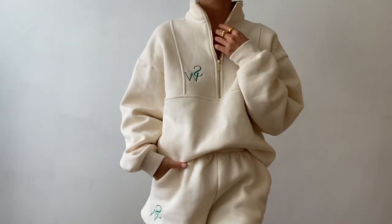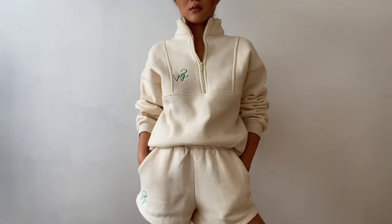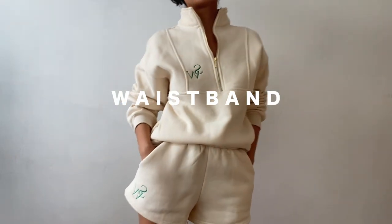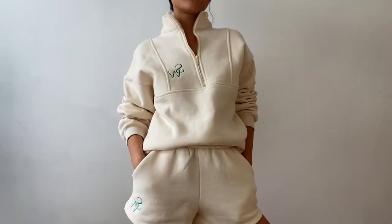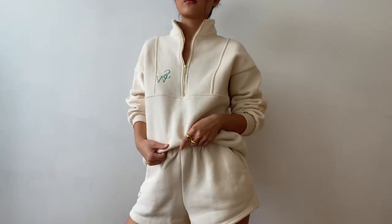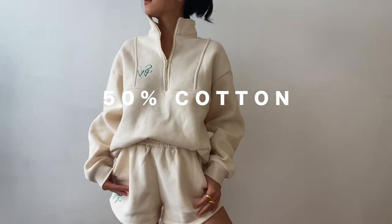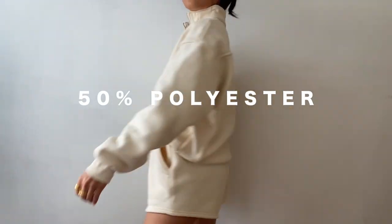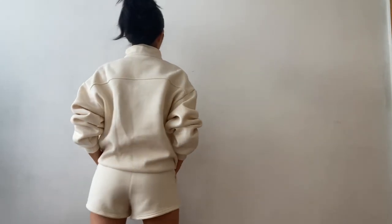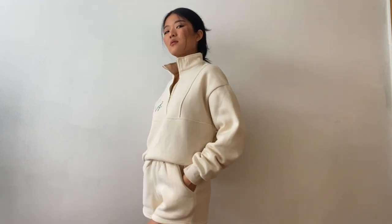I pair this jumper with their Seven Wonders shorts in the same color ecru, also in size extra small. This pair of shorts features a mini length, pockets, and a stretchy waistband with drawstrings. It has no lining and stretch throughout the garment, so it is also a more relaxed fit. It is priced at 61 Singapore dollars and its material is 50% cotton and 50% polyester. I absolutely adore this full set because it's so comfortable and sporty — perfect for a Netflix night with your girls or loved ones.